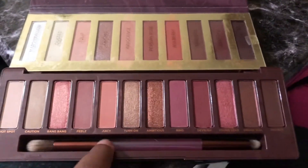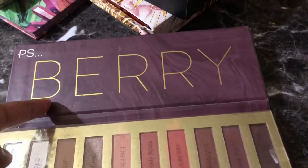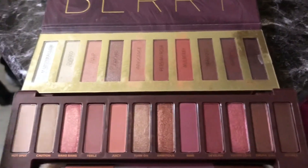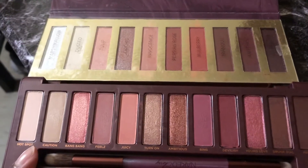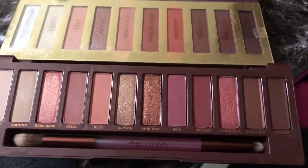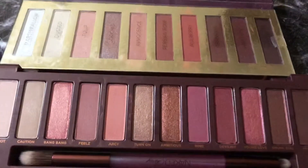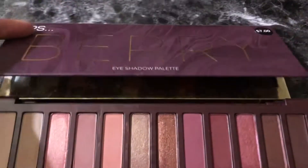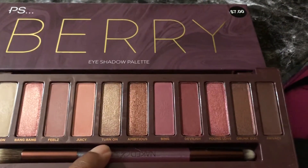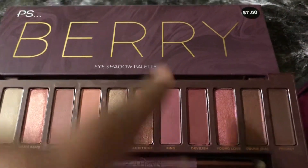I'm going to put these two together even though they have no relation to each other. This is the Urban Decay Naked Cherry Palette and this is the Primark Berry Palette. When I was going through my collection last year, I saw that these were basically identical. Although in this one you get 12 shades and a brush, and this one you get 10 shades and most of these are shimmers, barely any mattes. So if you can find the Primark one and you want this color story, I would get it because it's only $7 versus this being like $49.